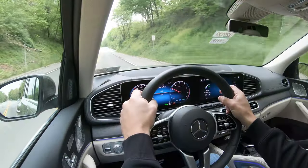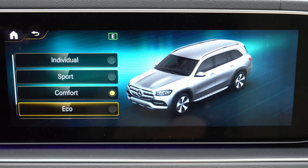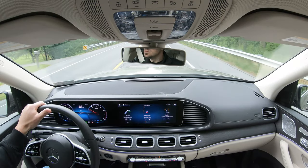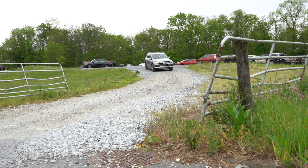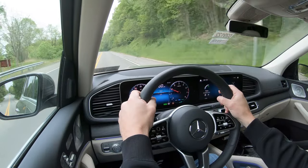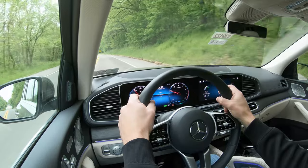Driving modes are handled through Mercedes-Benz's Dynamic Select system, including Eco, Comfort, Sport, Off-Road, and Individual. Selections are made via a toggle switch to the left of the touchpad controller, adjusting throttle response, shift points, electronic stability control, and damping rates. An additional Sport Plus and Curve mode — sometimes called bounce mode — are available with the E-Active Body Control package for $6,500.